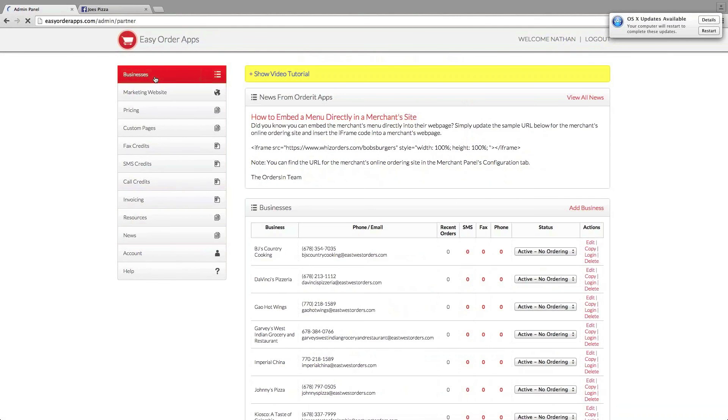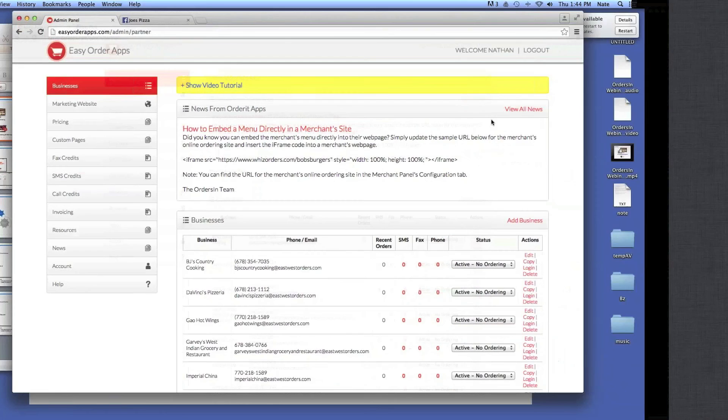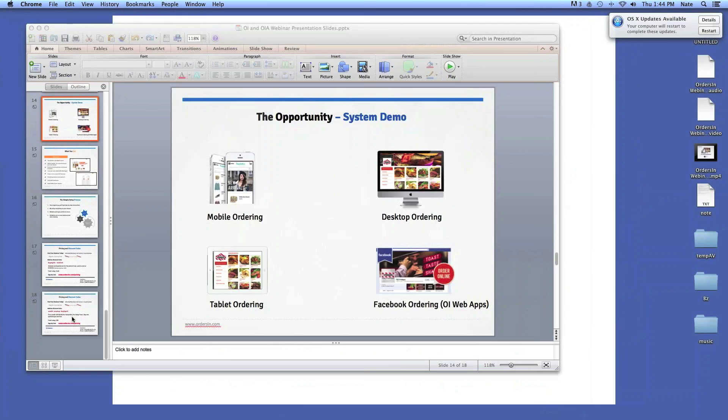The local search panel is pretty much exactly the same as this, so I'm not going to really go into that. Again, they can set everything from delivery zones, tip calculations, all that kind of stuff from their back end. So let's go back to the presentation and continue on.